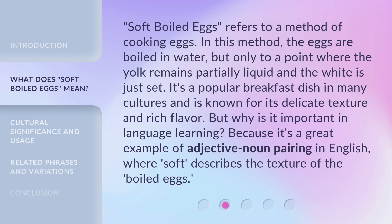Soft-boiled eggs refers to a method of cooking eggs. In this method, the eggs are boiled in water, but only to a point where the yolk remains partially liquid and the white is just set. It's a popular breakfast dish in many cultures and is known for its delicate texture and rich flavor.